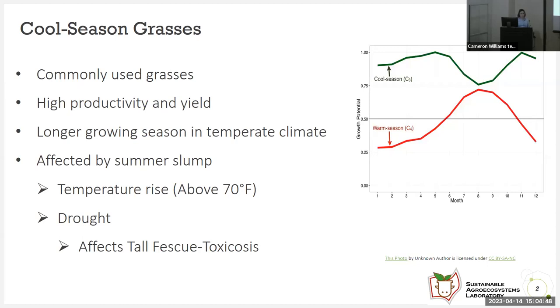What are cool season grasses? Cool season grasses are commonly used grasses, and they have been used due to the many years of raising hay and silage. They have longer growing seasons in temperate climates. But now with global warming and high temperatures, they're affected by the summer slump, which is a temperature rise above 70 degrees Fahrenheit. This mostly affects tall fescue, which goes through toxicosis — an endophyte fungi that affects ruminants very badly. Cool season grasses have decreasing yield during the summer season, mostly through June to September.